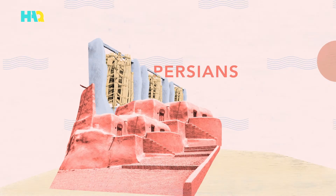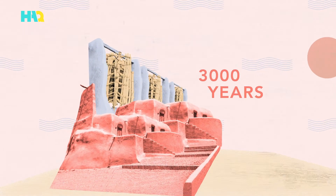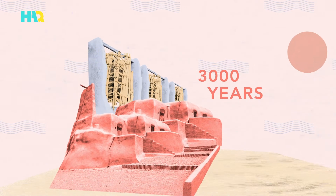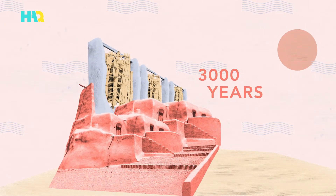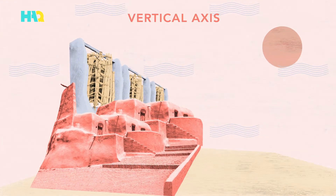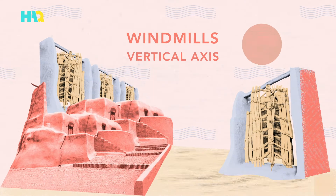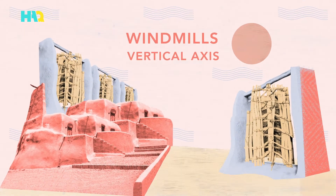The earliest windmills are about 3,000 years old and did not look much like the windmills of today. Instead of four sails gracing the front of a tall building, these windmills, called vertical axis windmills, looked more like a turnstile with sails turning around a post in the ground.